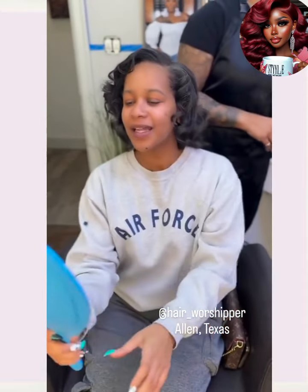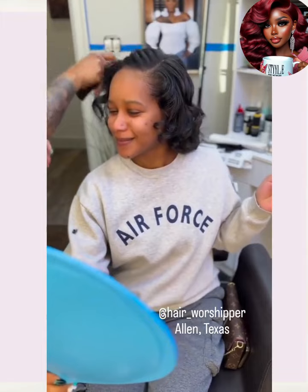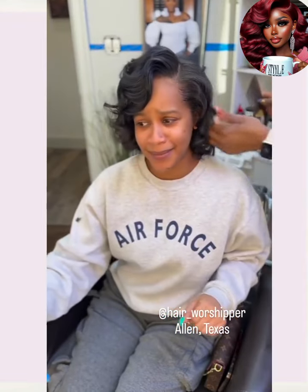Next up, we got a nice simple silk press with the curls. She looks so happy. I love to see a client's reaction when you know they are happy with their hair — it just puts you in such a good mood.